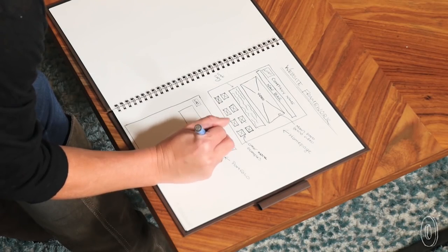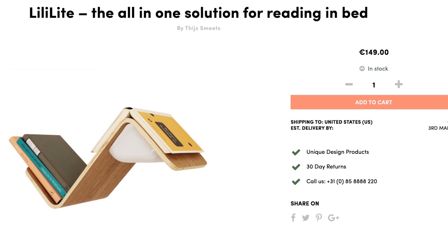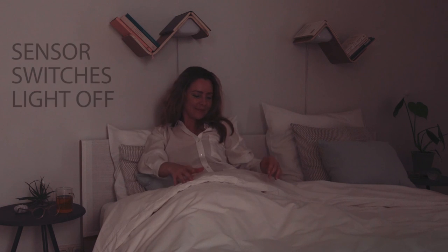Now erase the stress of having to get out of bed with Lilylight, the all-in-one solution for reading in bed. It's a bookshelf, bookmark, and a lamp. The light works by using a sensor that knows when an open book has been placed on it.